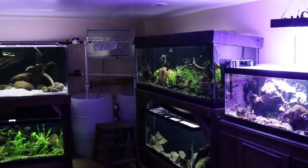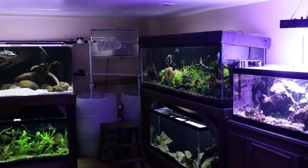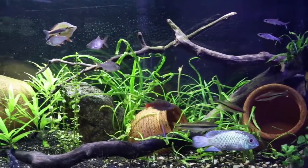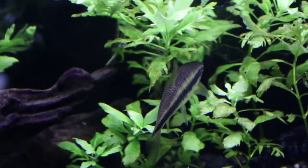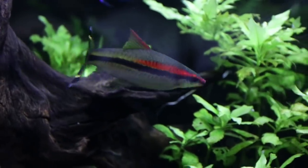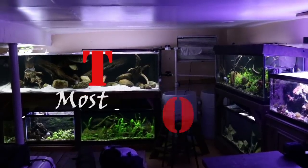Hey everyone, this is DWS Darius and welcome to another day in a fish room. Most of the fish living inside my aquariums were simply purchased because I love the way they look or I love the behavior that they display. But there are certain fish in my aquarium that have a greater purpose beyond aesthetics — certain fish that I purchased to do specific jobs and to have specific effects in my aquarium. Today I want to share with you guys my top five most useful aquarium fish.